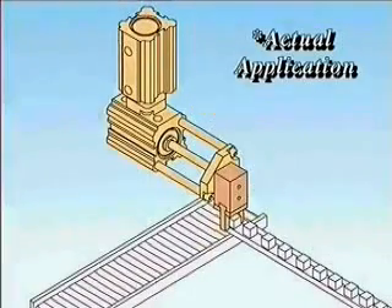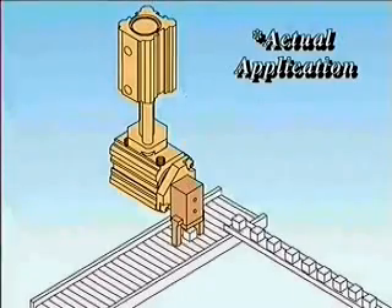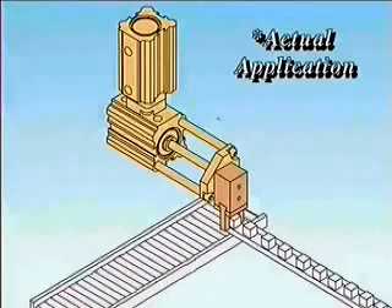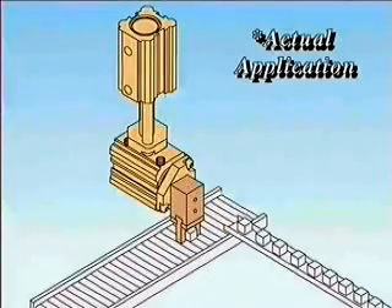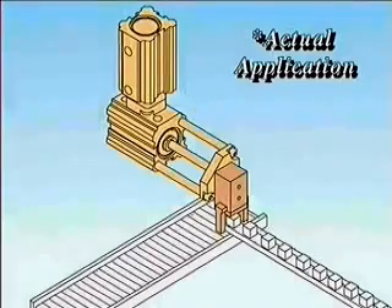Two PhD Series CTS compact guide rod cylinders and one PhD Series 190 parallel gripper create this very cost-effective dual-axis pick-and-place device. In this application, the compact guide rod cylinders act as miniature light-duty slides, as side load is limited.